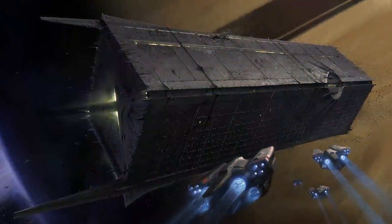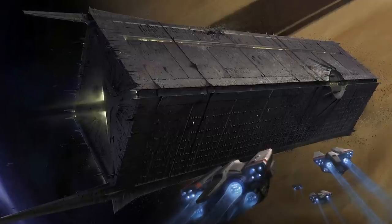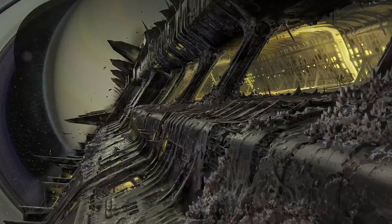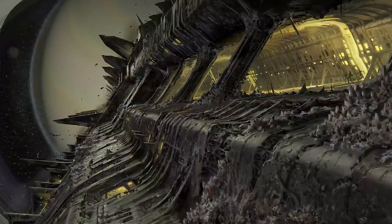Throne worlds are always fun to talk about. Back in the Taken King, we would fight Oryx in his own ascended realm, which he tore open and placed in his Dreadnought. And he built that Dreadnought using what he slayed from Akka the Worm God, which we'll see a little image of that in a bit.